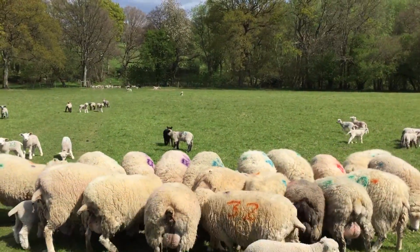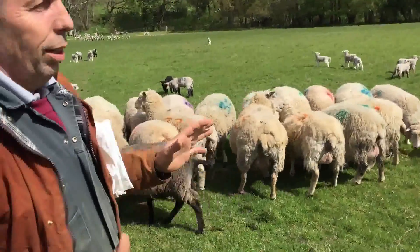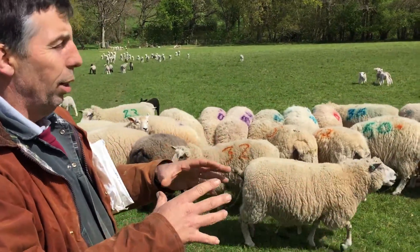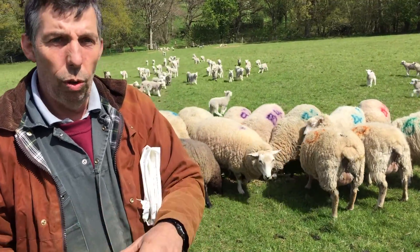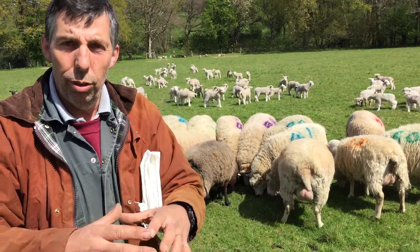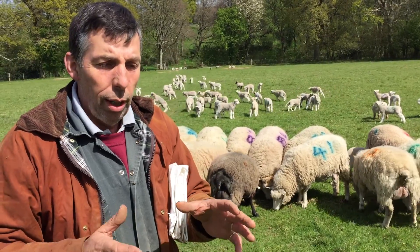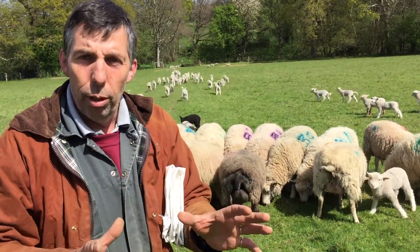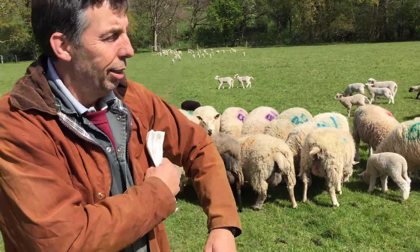So Peter, can you explain to everyone why there are numbers on the side of the ewes? Yes, of course. We put numbers on a family unit — the mother will have a number on her, and the lambs will have the same number. So if we find a lamb or a mum that's a bit sick, we know to look to the rest of the family unit. If a ewe has a lack of milk and she's not milking very well, the lambs might look hungry. So we need to find both lambs, not just the one — the whole family unit — and then we can hopefully rectify the problem and get things on track.